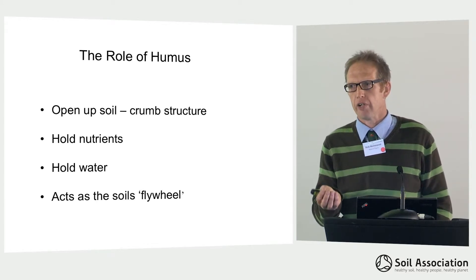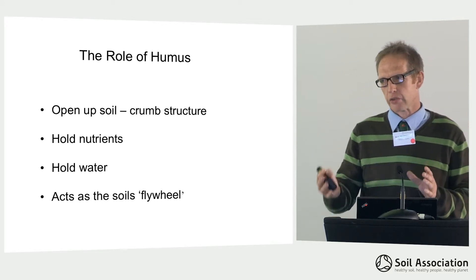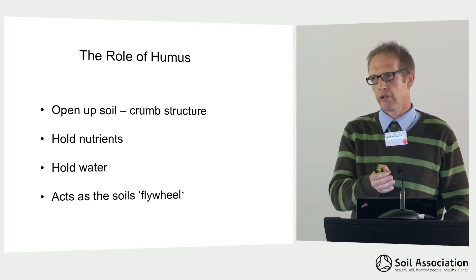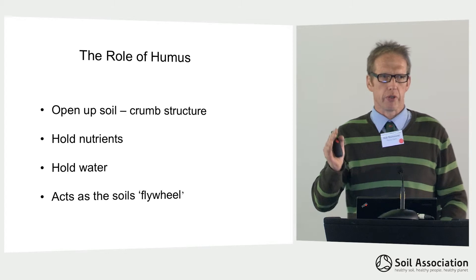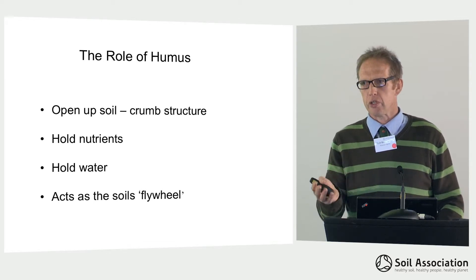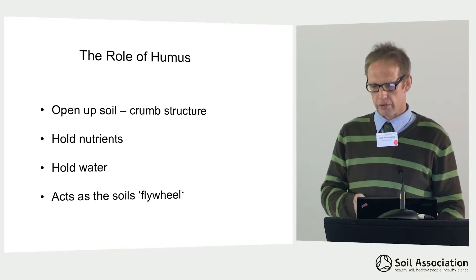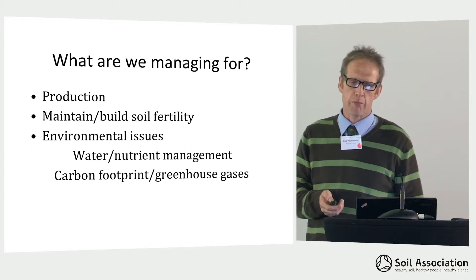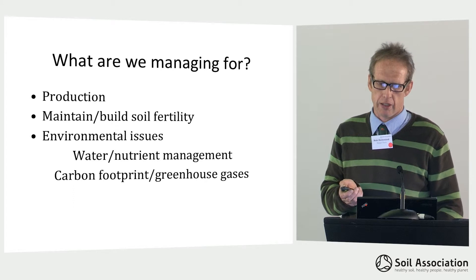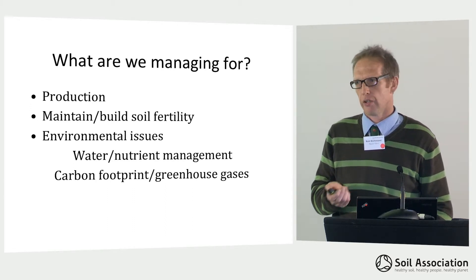This reserve of nutrients acts as the soil's flywheel. If we've got a big enough soil to hold on to these nutrients, we have a big store of nutrients come the spring when you get the rapid growth of crops — to feed that crop and keep it going. This is where a lot of organic yield is lost, because that crop takes off and just can't get the nutrients it wants. This humus flywheel holds those nutrients there to supply that need. It also holds a large amount of water, which helps keep crops growing through a dry period. So in terms of pasture management, we're not only managing for production, but managing to build soil fertility and to deal with environmental issues including water and nutrient management and the carbon footprint and greenhouse gas emissions.